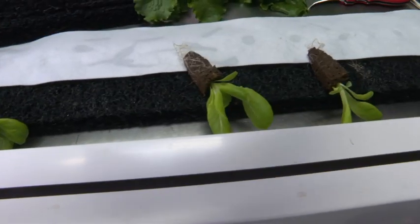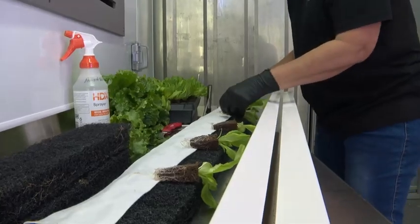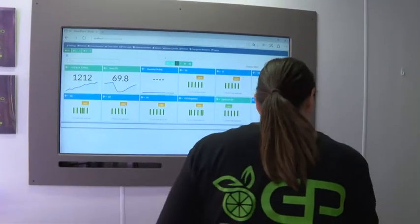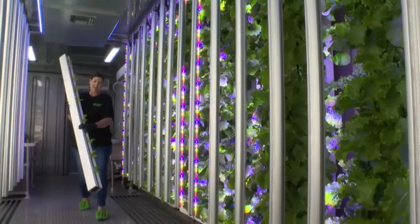When much of our food is harvested out of country and transported hundreds of miles, urban farming can provide locally sourced organic food to city centers as well as disaster areas.